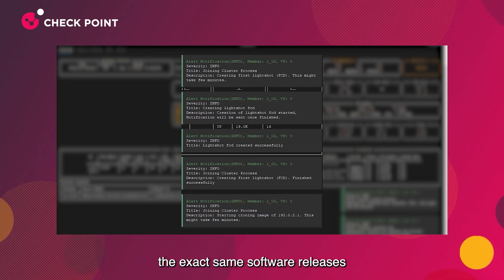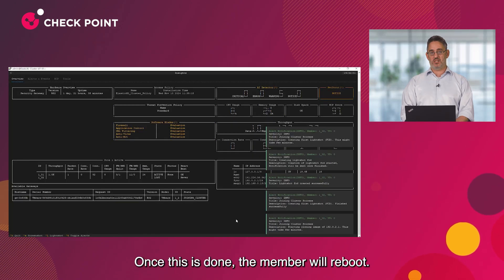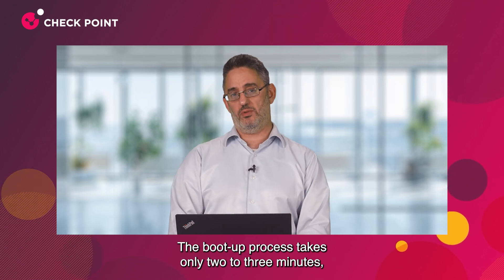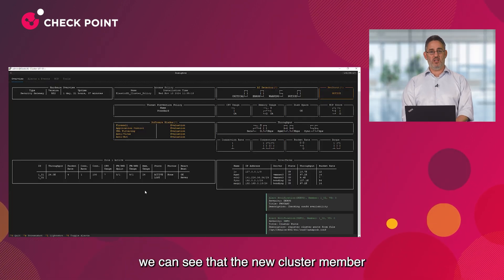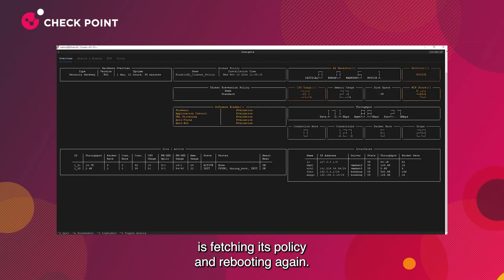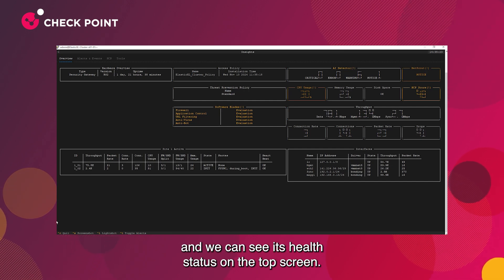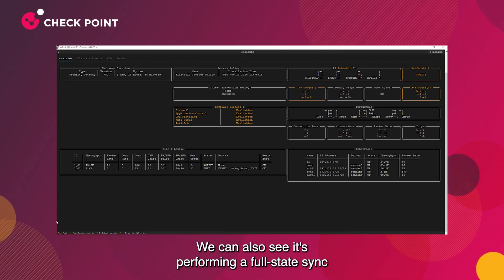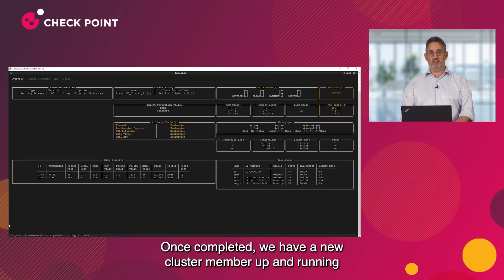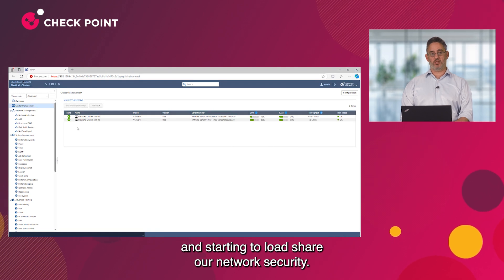At the bottom of the screen, you can notice the progress of this process. The cluster member is cloning the image of the existing one, including aligning the exact same software releases and operating system configuration settings. Once this is done, the member will reboot. The boot-up process takes only 2-3 minutes, and once complete, the new cluster member fetches its policy and reboots again. From this point it is part of the cluster, and we can see its health status on the top screen, as well as a full-state sync from the existing member.